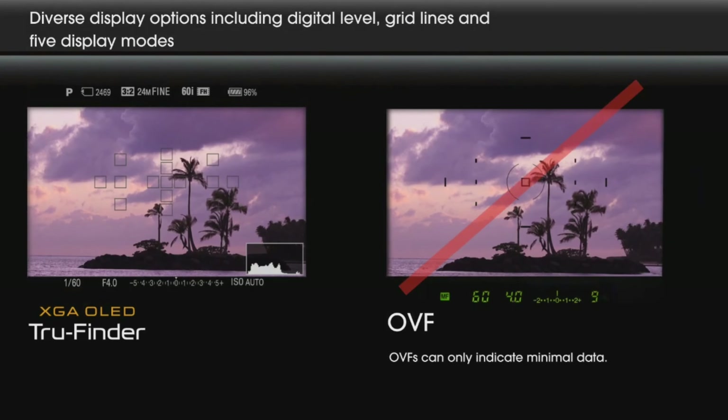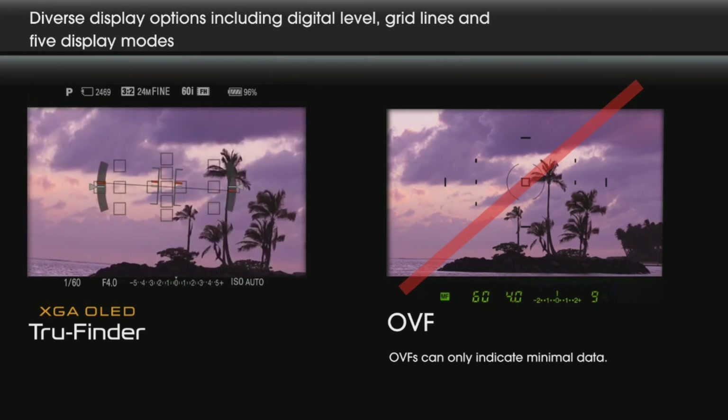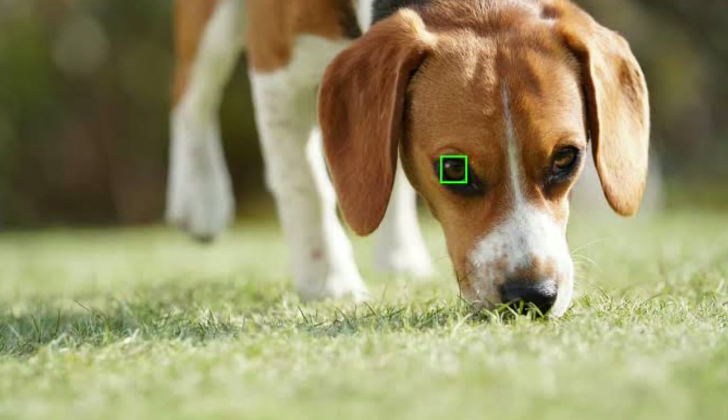Both DSLR and mirrorless cameras have their own advantages and disadvantages — it is the preference of the person to choose. I would recommend choosing a mirrorless camera over a DSLR because mirrorless is the future technology. It has more features like eye autofocus, animal eye autofocus, and autofocus tracking, and the probability of getting a good shot is more than with a DSLR camera.